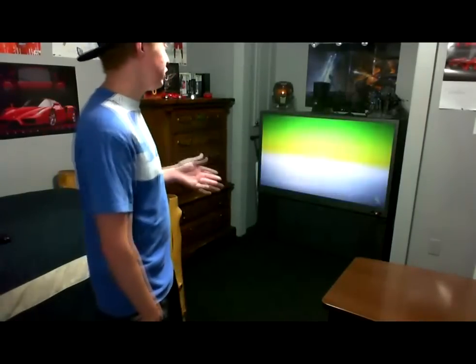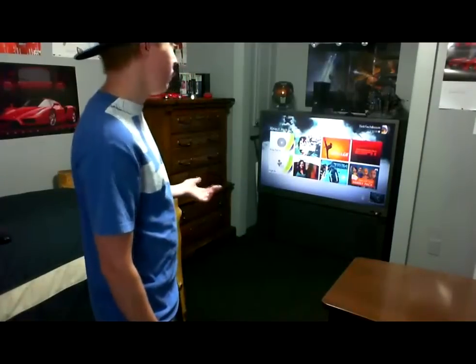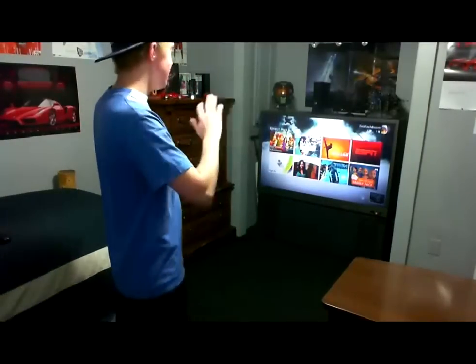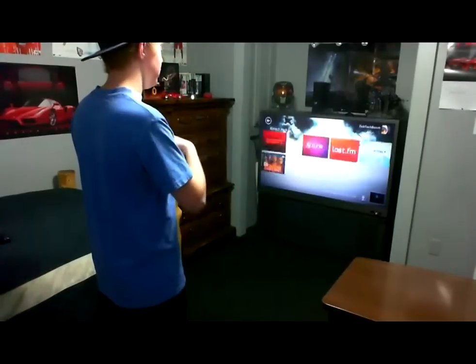The voice recognition is actually really smooth. You don't have to project your voice or pronounce your words super clearly. You can just speak at normal volume and it'll be good.